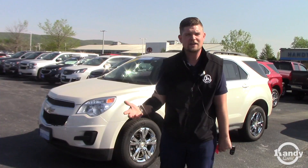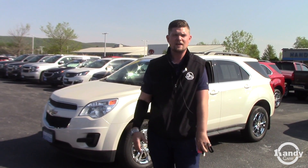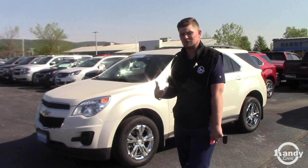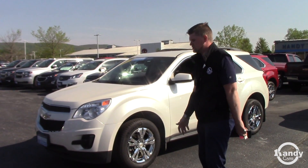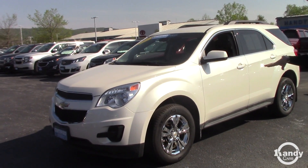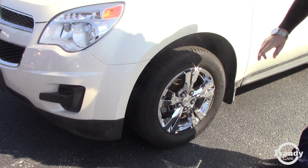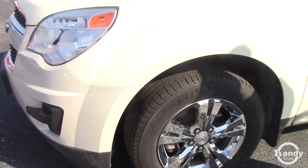Basically your average vehicle gets a 27-point inspection. The certified vehicles get a 172-point inspection, so it's a much more rigorous inspection process. The tires have to be a certain tread depth, and your brake pads have to be a certain thickness.